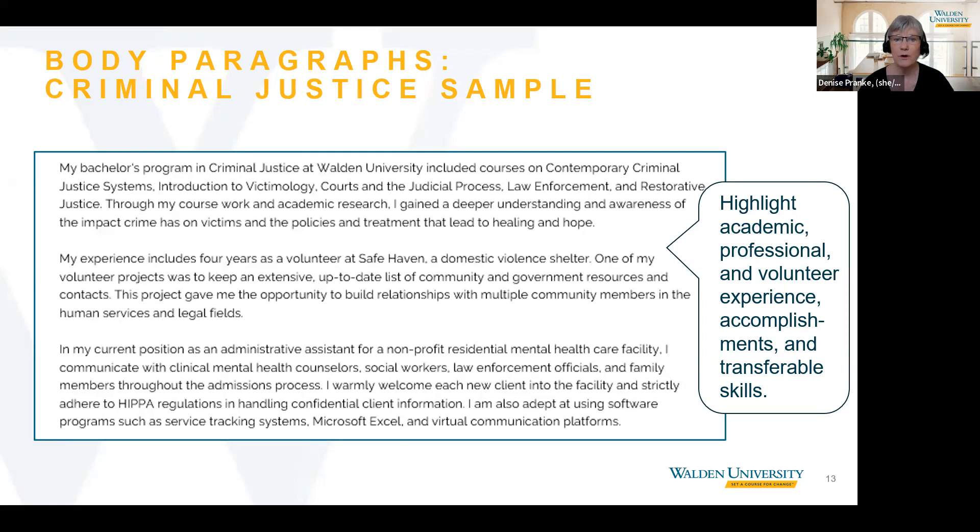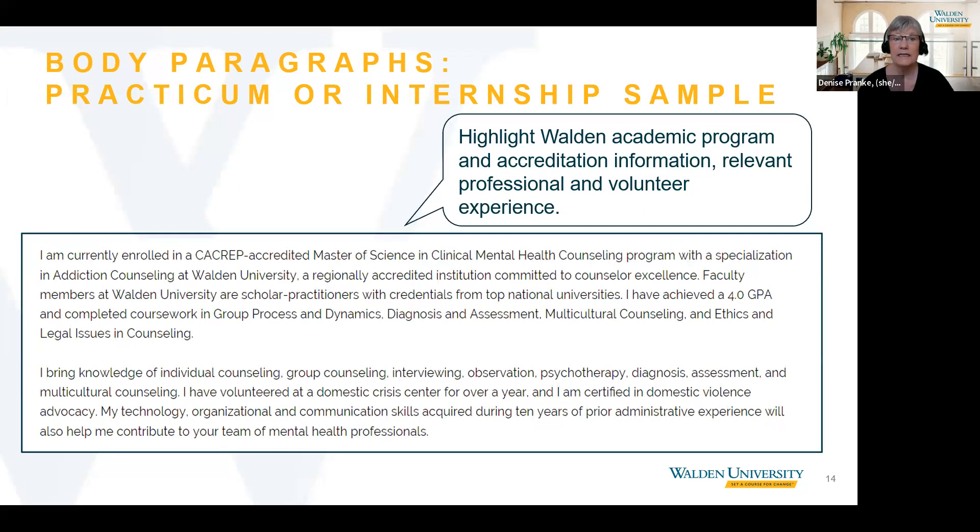For the practicum or internship example, the first body paragraph is about the applicant's academic program, including accreditation information and courses she has taken. Her second body paragraph includes areas of knowledge specifically related to her academic program and her relevant volunteer experience. She also acknowledges her transferable skills in the areas of technology, organization, and communications gained from her experience as an administrative assistant.